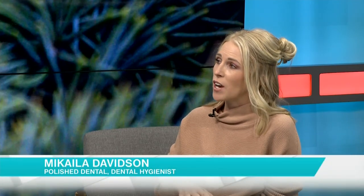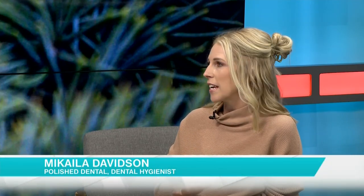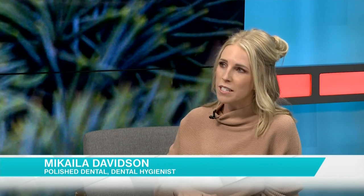X-rays are great because they show us areas that we can't see just by looking in the mouth clinically. They show us in between the teeth to check for cavities there. They can check along the roots of the teeth for any infection or any abnormality. We can take a full mouth x-ray that shows the jawbone area, looking for cysts, tumors, anything suspicious that we wouldn't know is there without those x-rays.